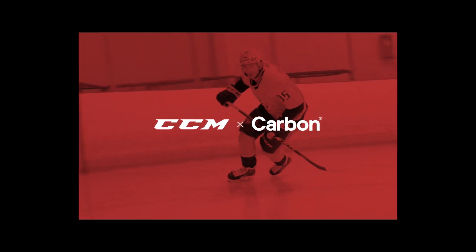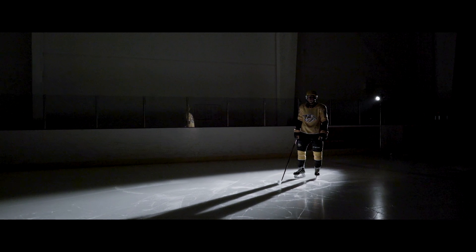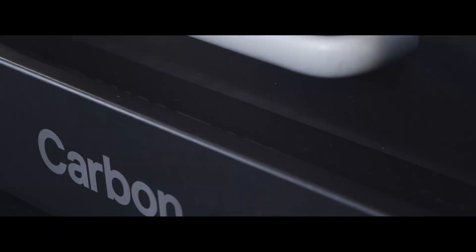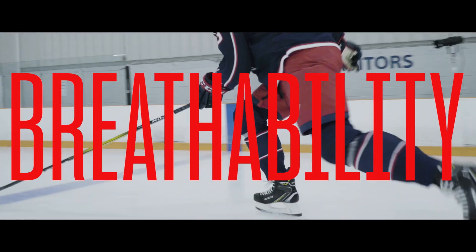Introducing the next evolution in hockey helmets: the SuperTax X with Nest Tech from CCM and Carbon. The SuperTax X with Nest Tech is the world's first 3D printed hockey helmet interior, replacing traditional foam padding with the Nest lattice for increased breathability, premium comfort, and elite protection.